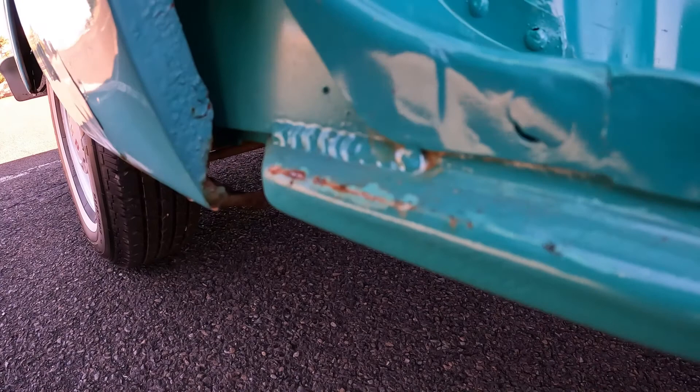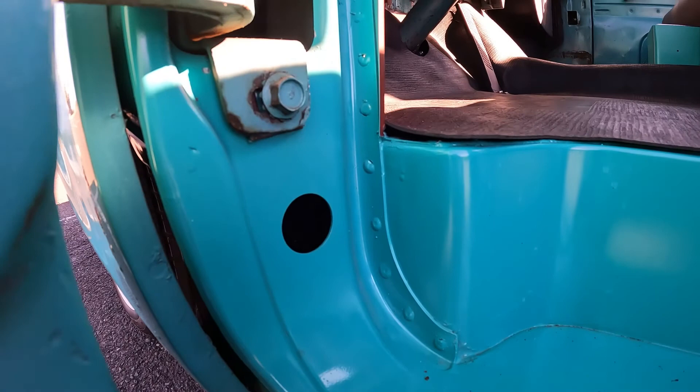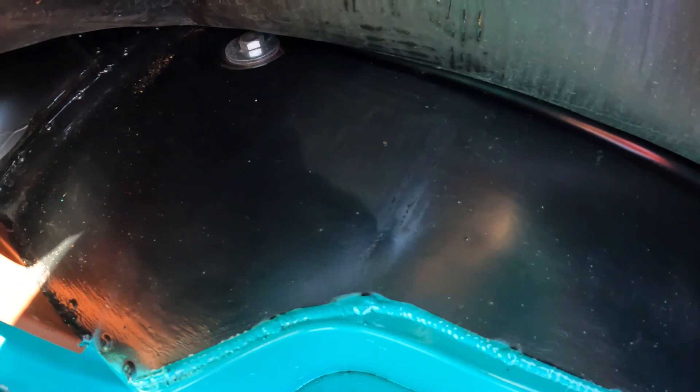Backing up a little bit — after the neighbor up the road had it, my wife's father purchased it back off of him. He had it for a decade or more, and that's when I came into possession of it. When I got it, the floors were completely out, it had no cab mounts, the cab was literally sitting on the frame.